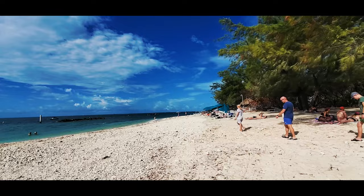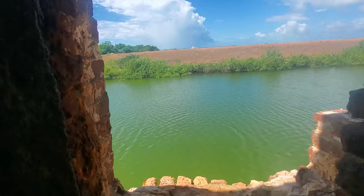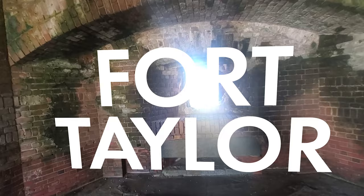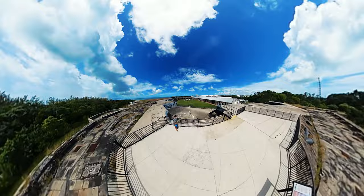And finally, at number one, we have Fort Taylor Beach and Park. This one is a double whammy because it is a two-in-one. Not only does this park boast the best beach in Key West, it's also a Civil War-era fort. Numerous hours were spent here. The park's entrance fee was quite nominal — like two to three bucks a person. So worth it.